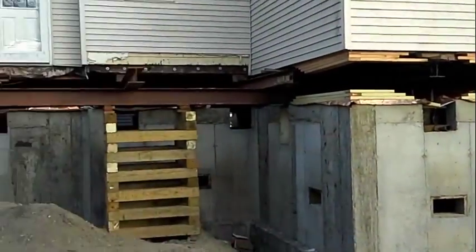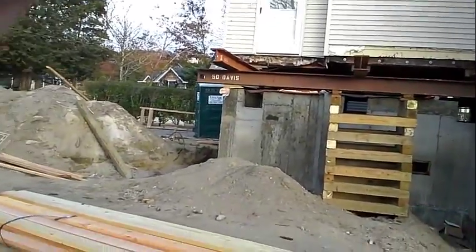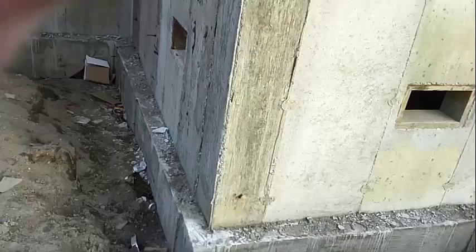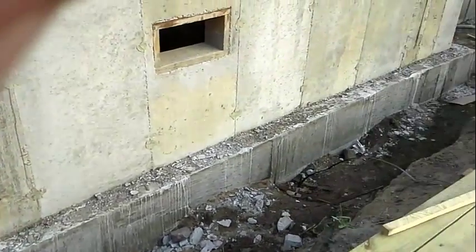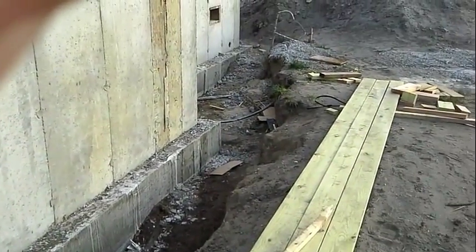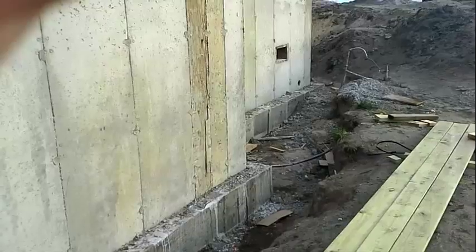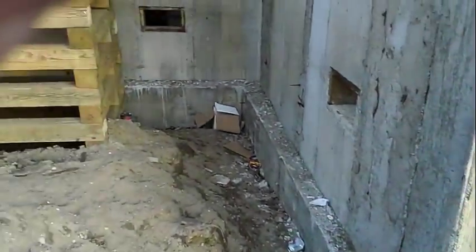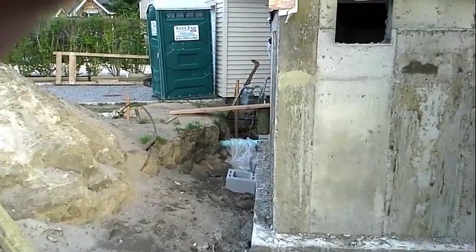You guys can see the foundation has been done. Below this foundation, right here, there's a two feet by two feet grade beam. Underneath that, there are helical pilings that were installed. In this area, the pilings went down to 30 to 35 feet. The average was about 20 to 25 feet on this project. Some areas were down 15 feet, some went down 20 feet, some went down 30 to 35 feet.